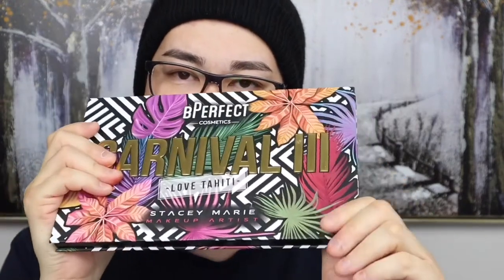The next palette is from Be Perfect Cosmetics — this is the Carnival 3 Love Tahiti x Stacey Marie palette. I've had this for about six weeks and I have fallen in love with it. I've watched so many people do makeup tutorials with this palette and liked so many Instagram posts using it. I wanted it for my collection for so long — it was sold out for ages at Beauty Bay's site, which is where I bought it from. It did come with two broken shades, but the company was really good.